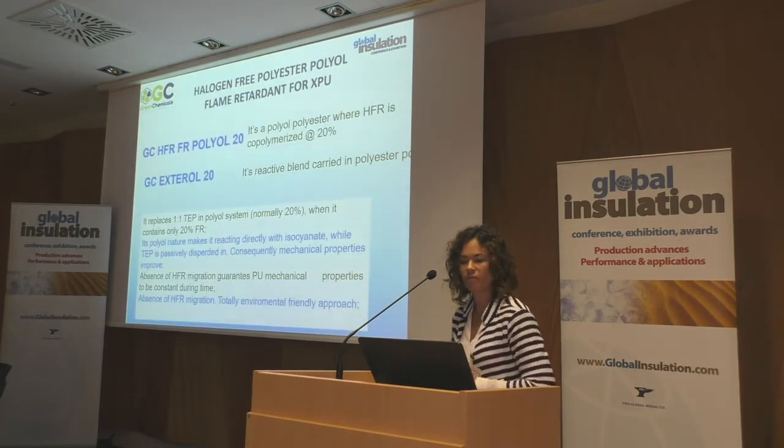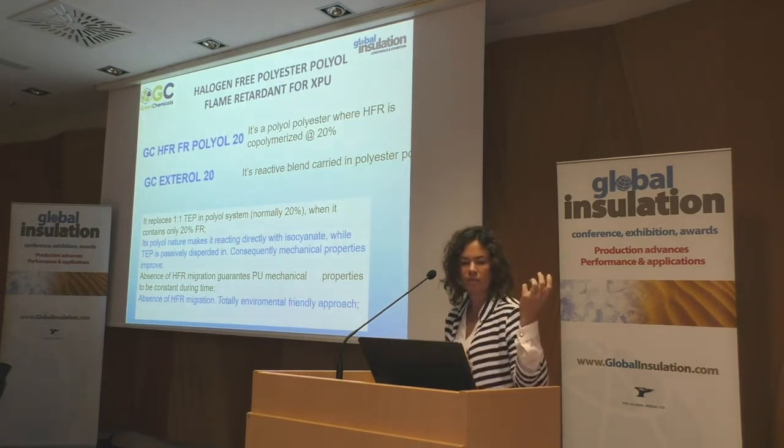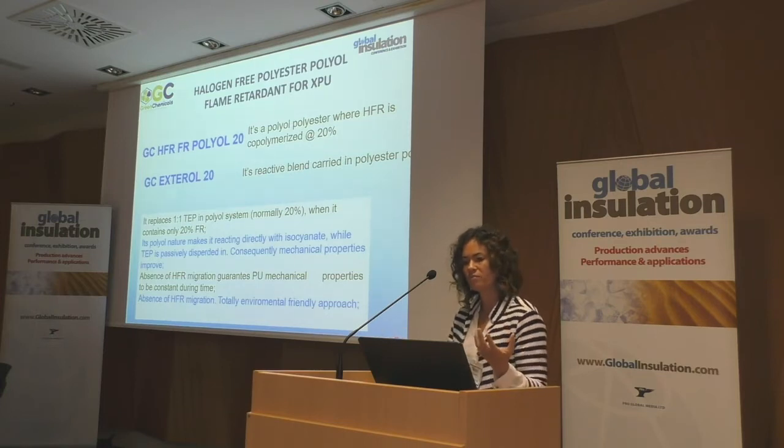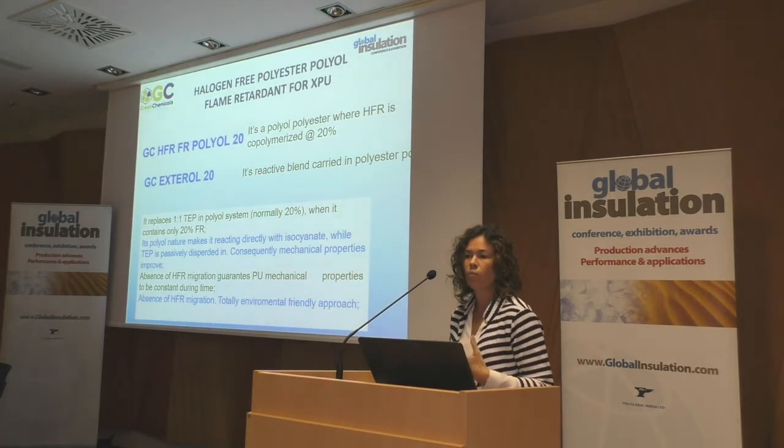Let's start with polyurethane. We created two materials: in one case it is a pure modified polyester-based polyol with the flame retardant inside the chain, and we can also create this together with other additives. The idea is that we could replace, one by one, the actual solutions. In polyurethane, the widely used material is TCPP — everybody loves TCPP. The dosage is good enough and it's very cost-effective, but it contains chlorine. We've been talking about the banning of TCPP for maybe 20 years.